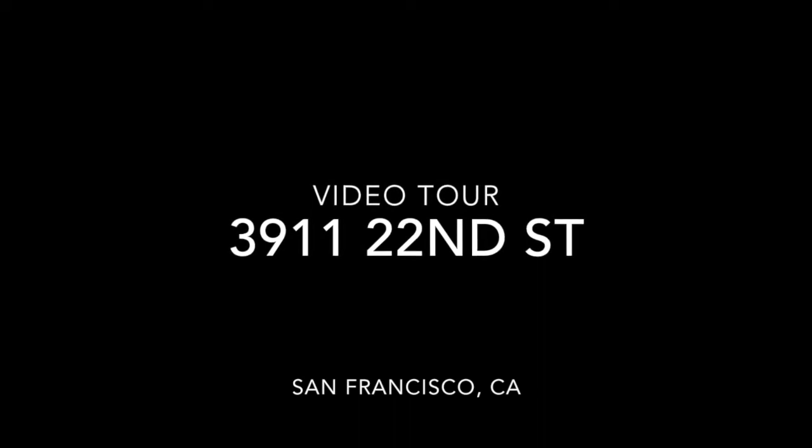Good afternoon. This is Taylor with Rentals in SF and this is a video tour of 3911 22nd Street.